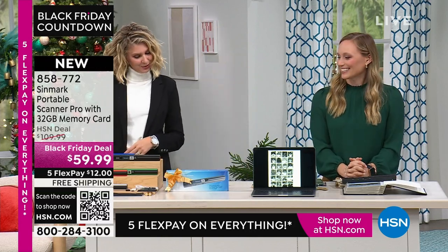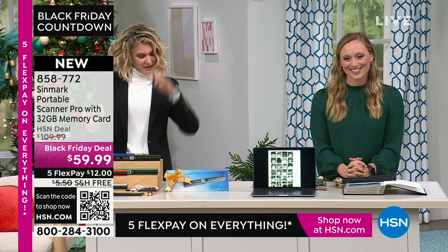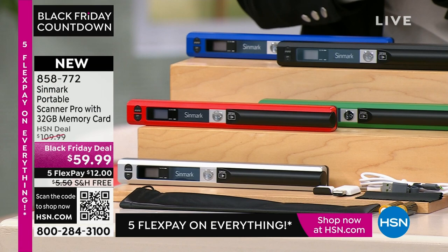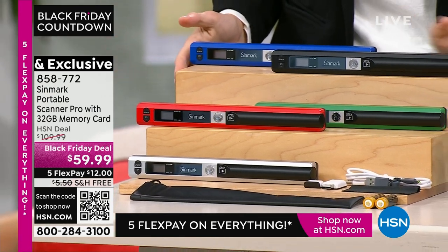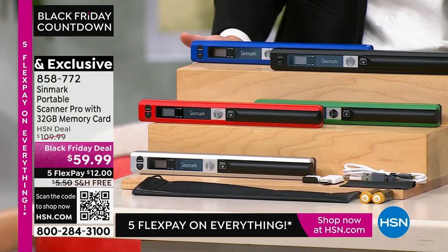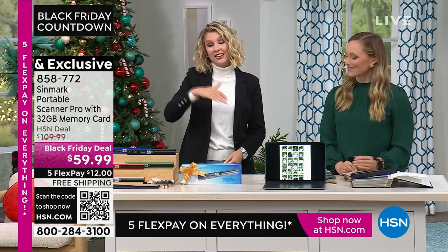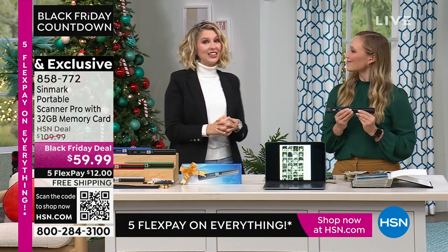We have colors — I'm so sorry I didn't mention this earlier. We have the blue, silver, green, red, and black. I was honestly just excited for the black, but if you love a color, then grab that one as well. It is the Black Friday deal, and it is free shipping and handling, so that's another $5.50 you're saving there as well.